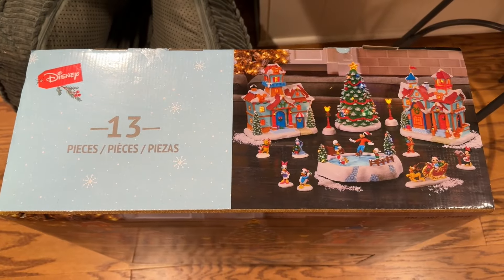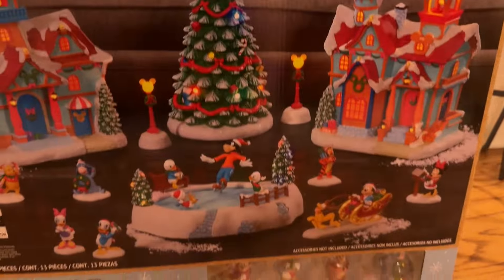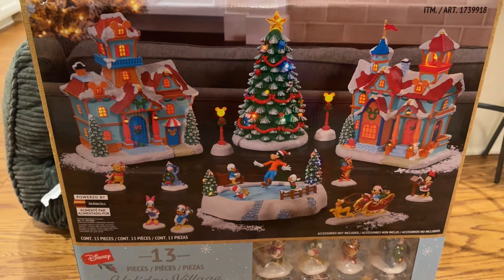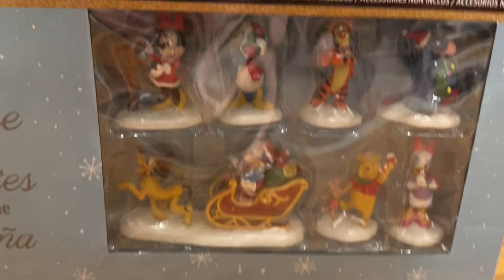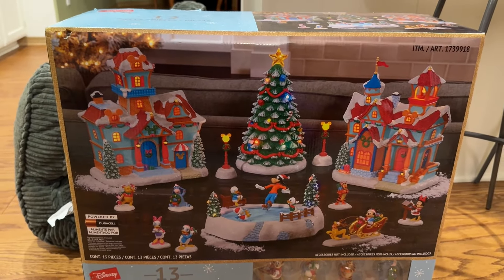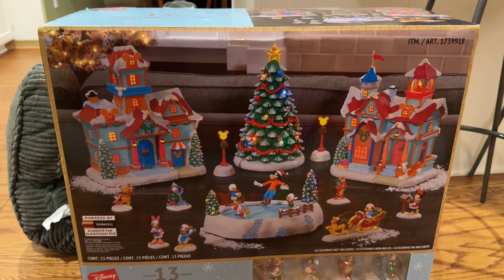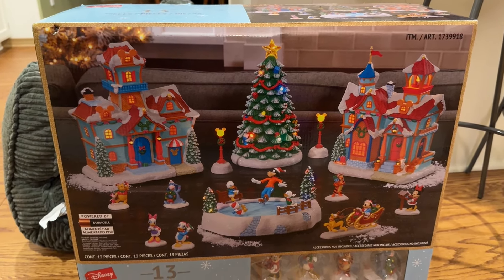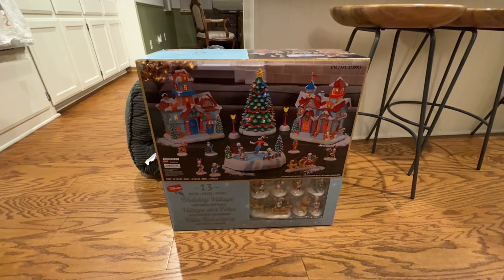And then the pièce de résistance — I mean come on. Look at this, it's just absolutely amazing. I love it. Comes with all these characters. I am such a freak but I just love it, it's so cute. It was $130 — yes, that is absolutely ridiculous. Do I regret it? No I do not. I'm so happy I have it.